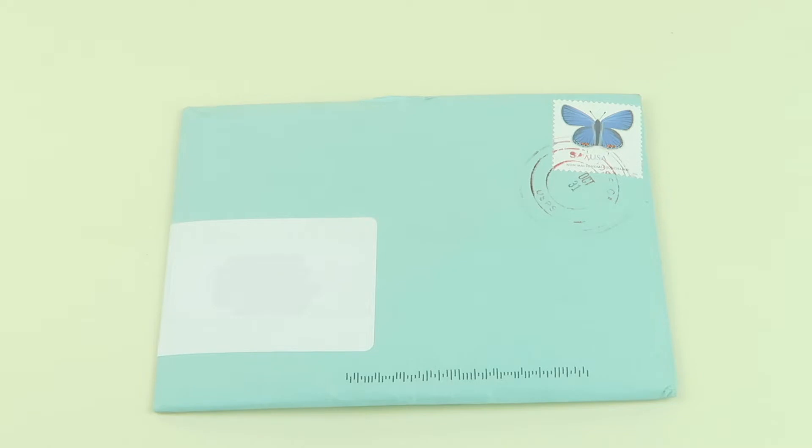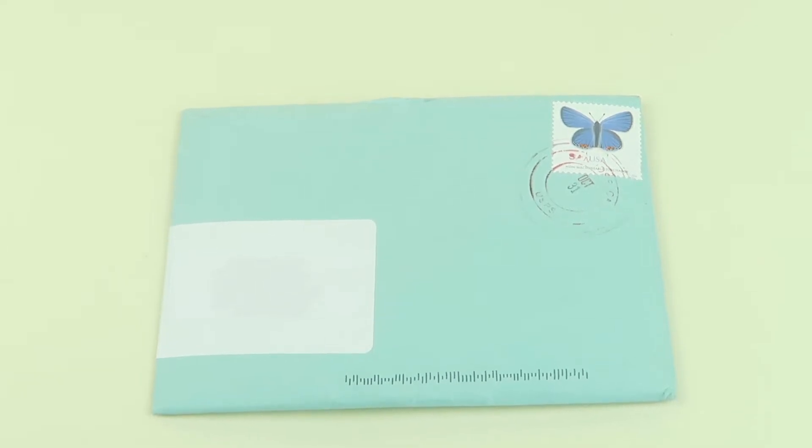This is my review and unboxing for Penny Post, a stationery subscription and card subscription. It's $11.83 a month and you get at least three stationery items, but generally they're cards. You can receive note cards, gift tags, birthday cards, thank you cards, that kind of thing.